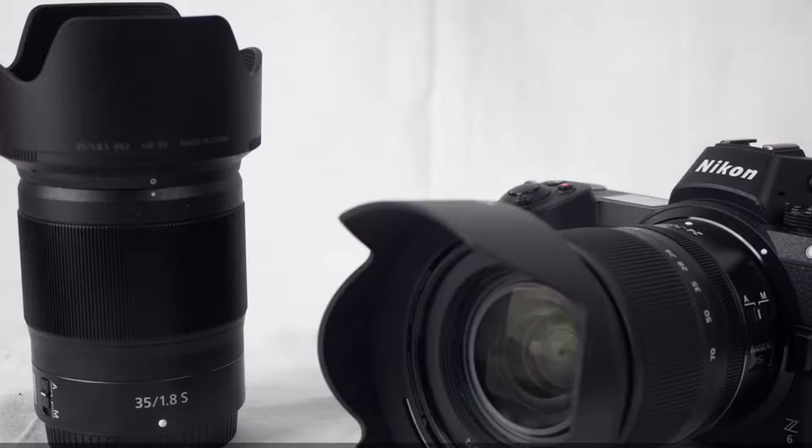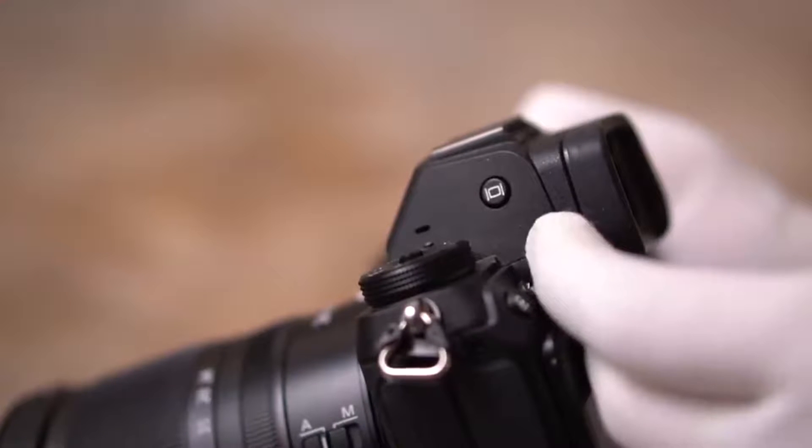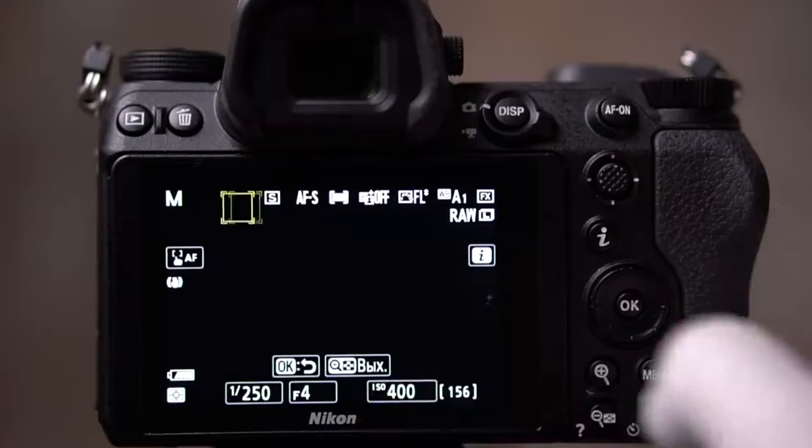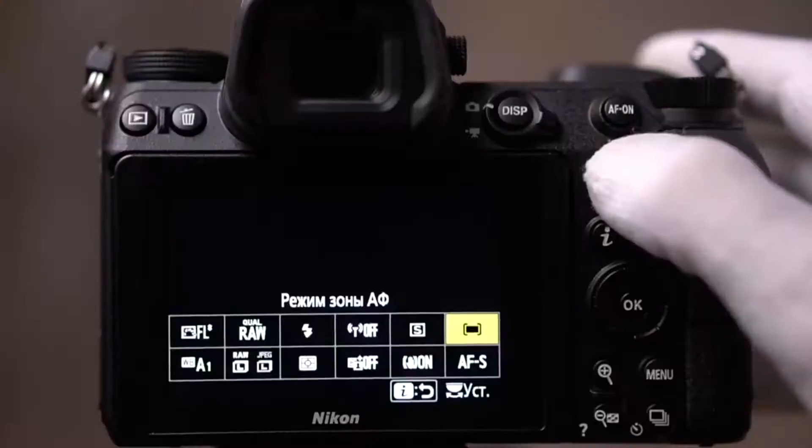Plus, with a relatively small form factor and weight of 20.6 ounces, you get much better portability than full-frame DSLRs like the Nikon D750 at 26.5 ounces and the hefty D850 at 32.3 ounces.